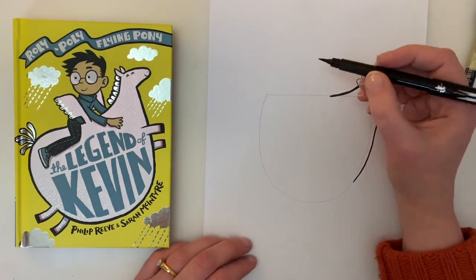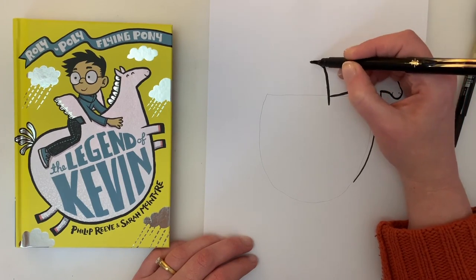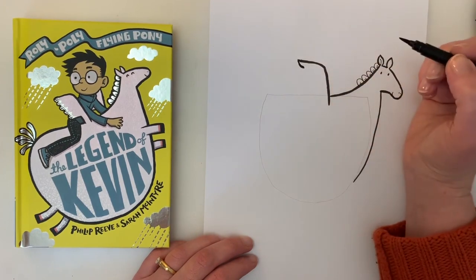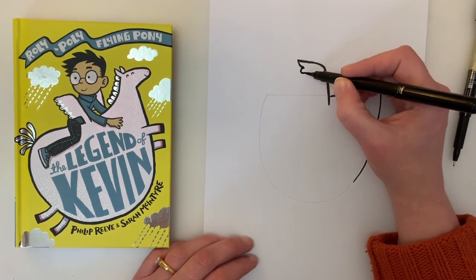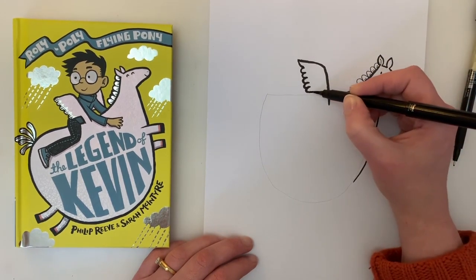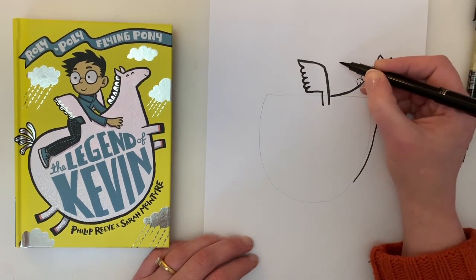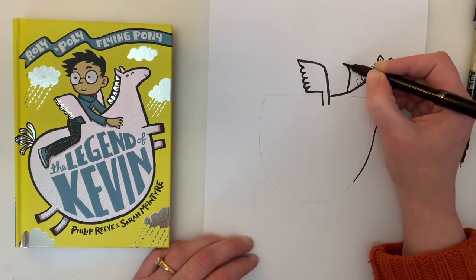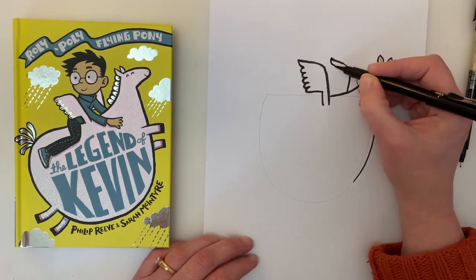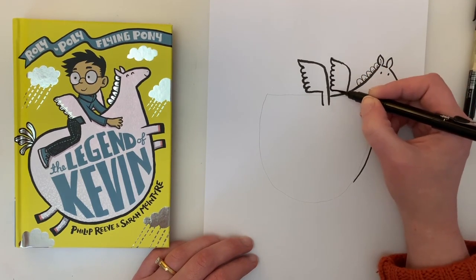Now let's do the wings. The wings go from his body up like that, curved back. And then a little hook on the end, and then boom, boom, boom, boom. Then you can make that go a little bit further back and down. And the other wing goes up from his back, like that. Then hook again, and same again - boom, boom, boom, boom, boom. A bit further back and down.